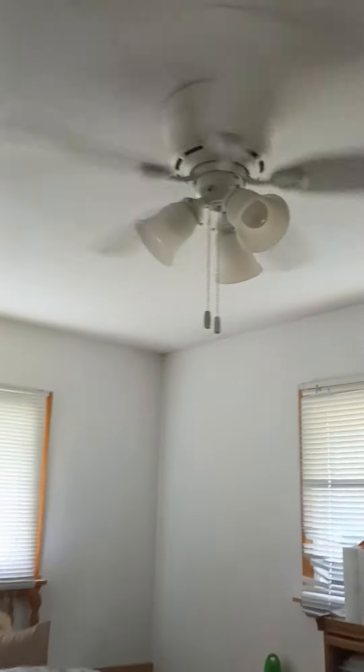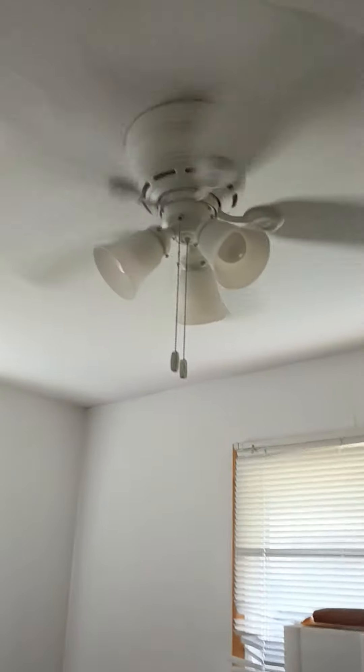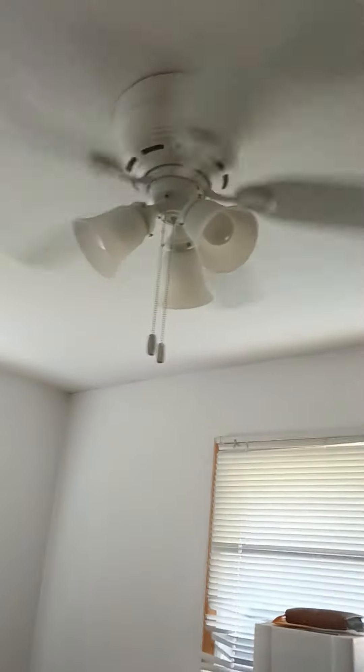And last but not least, here in the master bedroom, we have another 42-inch under low profile with LED lights.